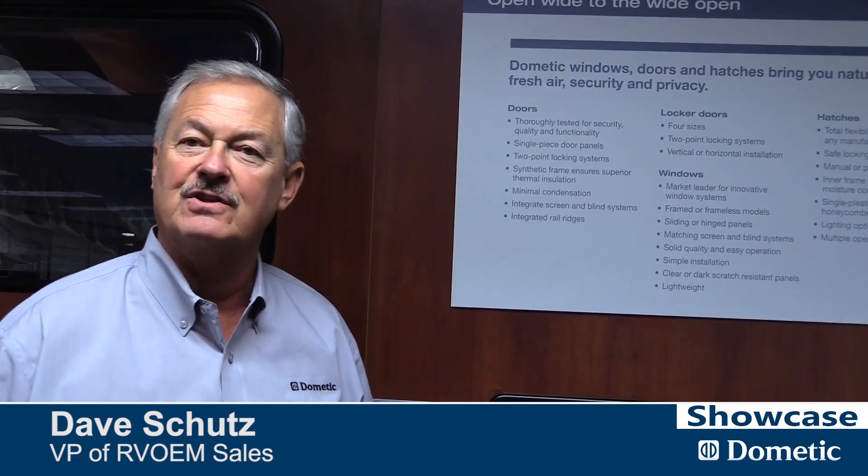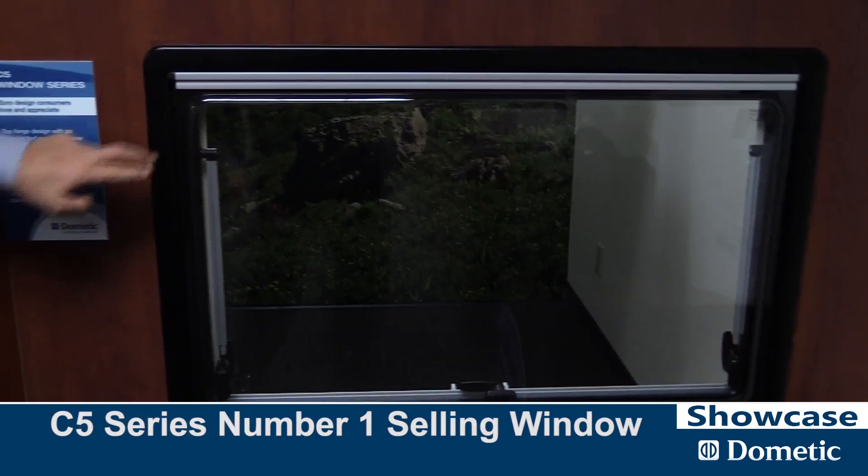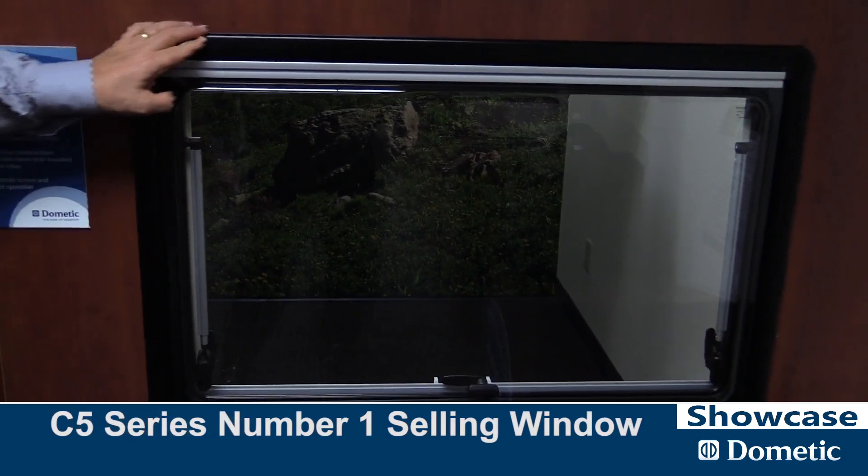If we look at our market, it's about 5% of the market that's very conscious for weight. We move into our number one selling unit. This is called a C5 series. This is a frameless window.